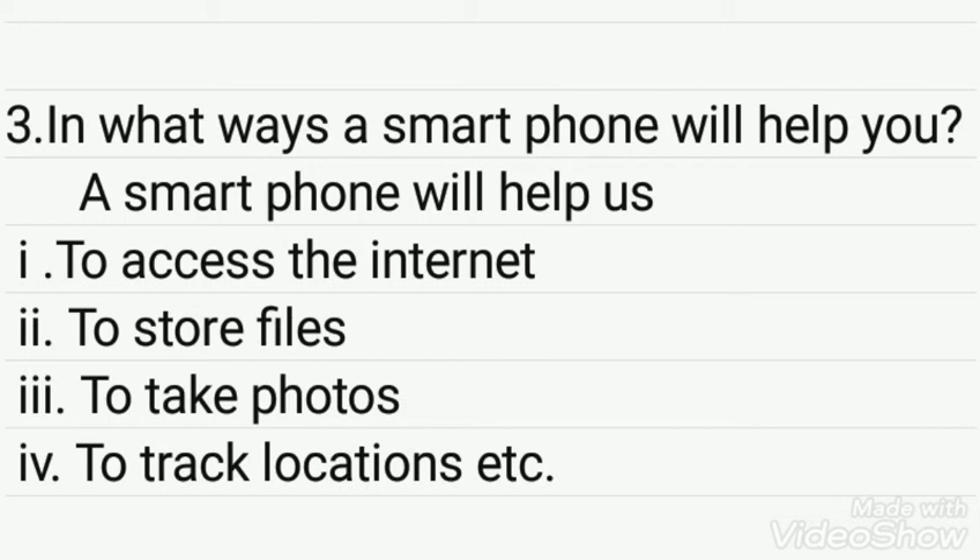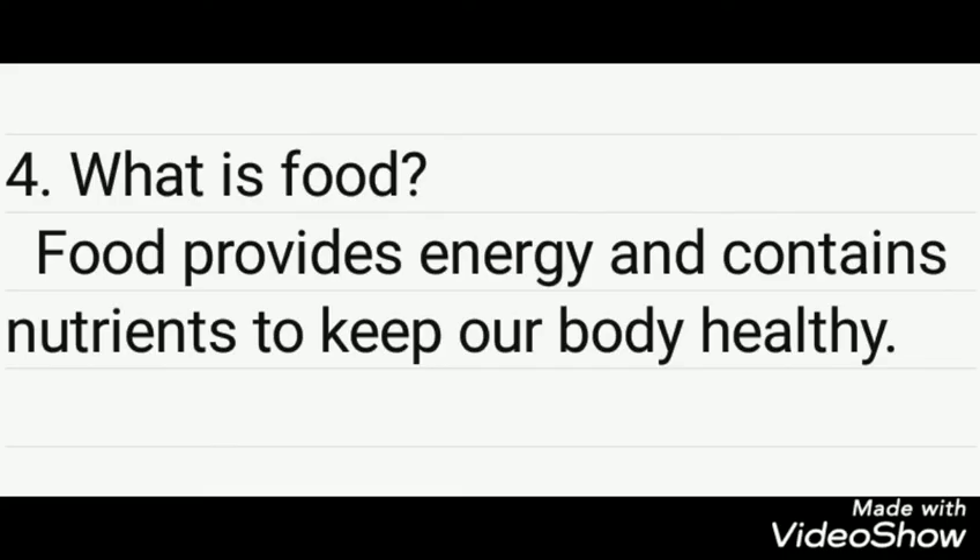In what ways will a smartphone help you? A smartphone will help us to access the internet, to store files, to take photos, and to track locations. What is food? Food provides energy and contains nutrients to keep our body healthy.